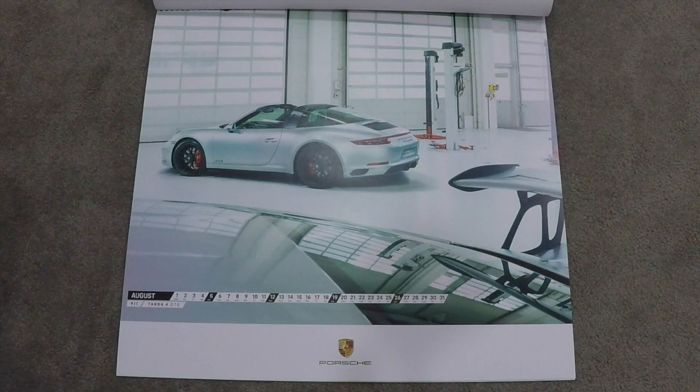August is the 911 Targa 4 GTS in stunning silver with black wheels. Looks great — nice shot.